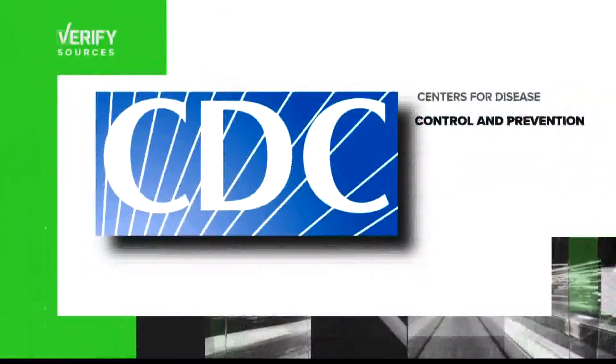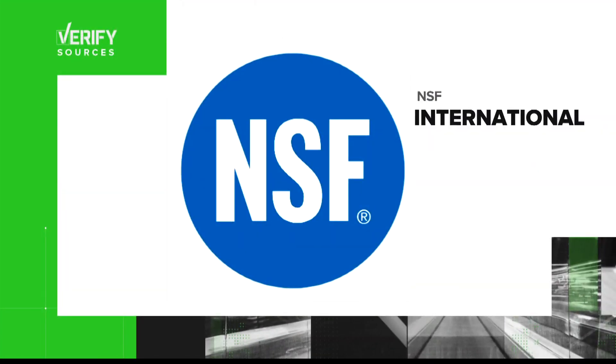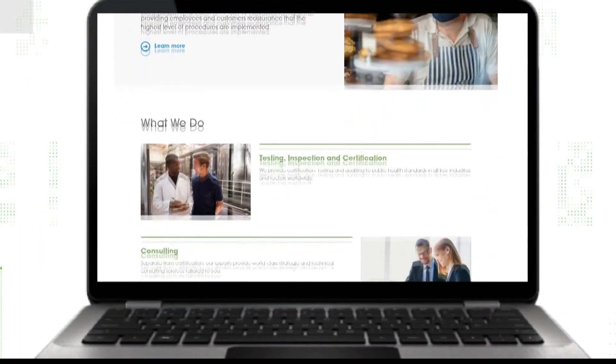To find out, we looked to the CDC, NSF International — an organization that does testing and certification for consumer products in the environment — and Dr. James Malley, a scientist and founding president of the International Ultraviolet Association.